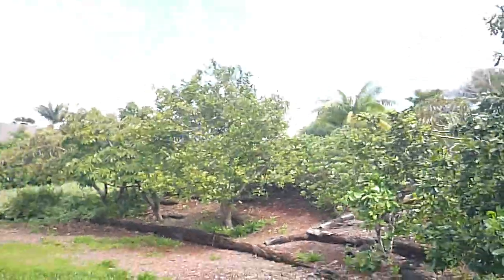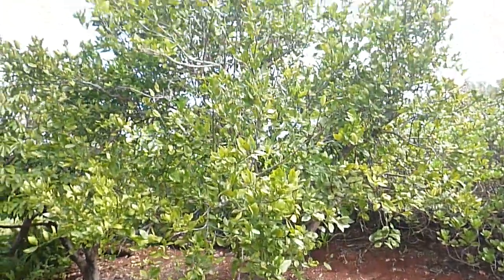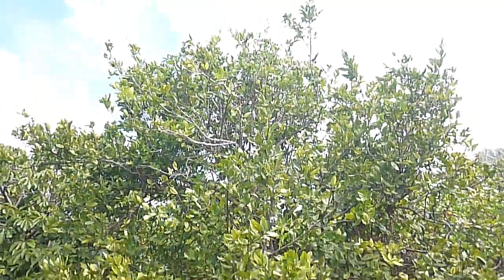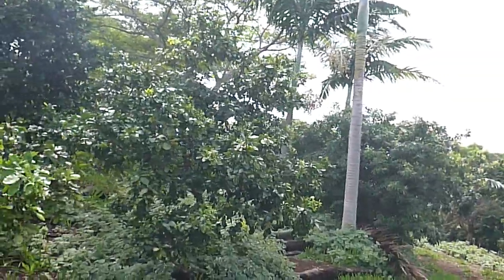Up there is where all of our citrus are — we can go up this little path. This tree is great — it has the best oranges I've ever had in my life. Oranges in Hawaii kind of suck because they're always picked very underripe, and they just taste bad. But this tree is amazing. And over here we have a grapefruit.